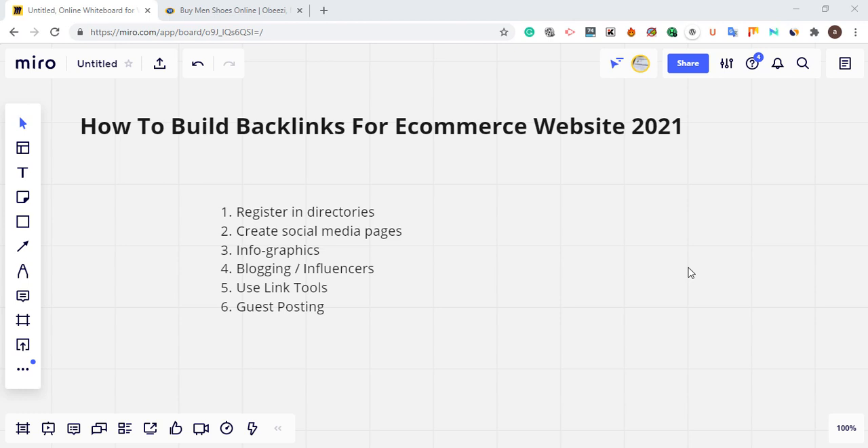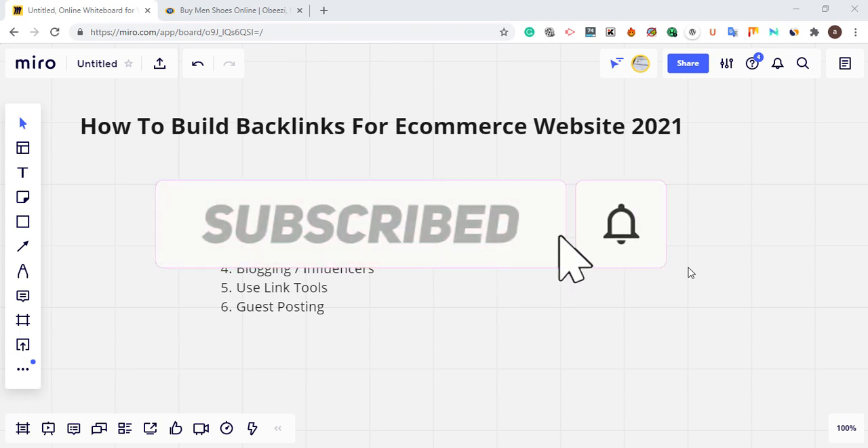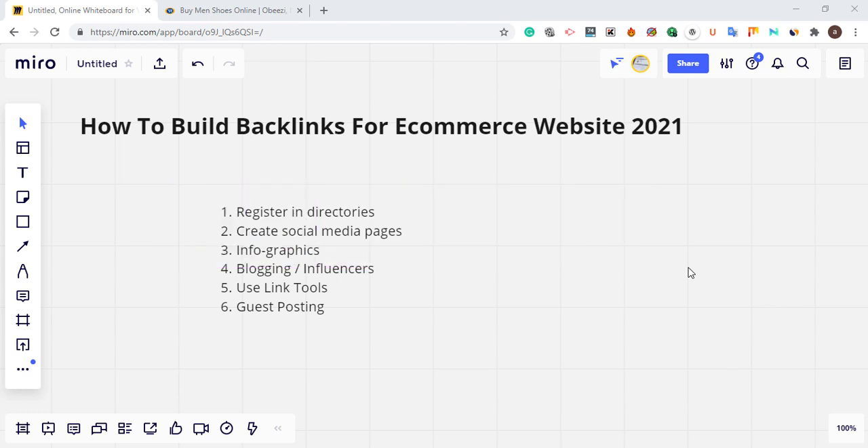If you're new to this channel, subscribe and turn on the notification bell so you get updates on anything concerning SEO or backlinks. If you like this video, smash the like button and share it.